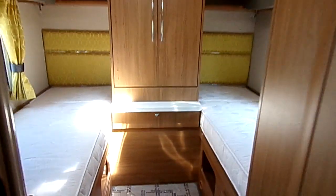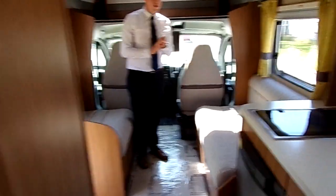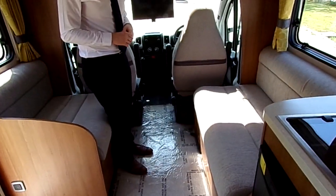It's a twin rear bed, and also at the front this also makes into a bed, making it a four-berth if you need it to be. Equally, two made-up beds with the lounge area during the day.